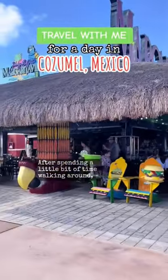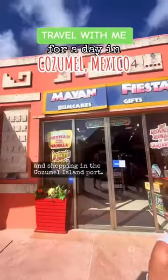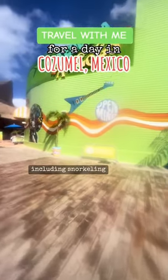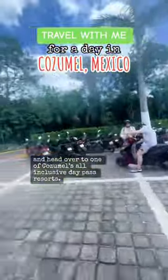After spending a little bit of time walking around, taking photographs, and shopping in the Cozumel Island port, we were able to barter for some souvenirs and check out Senor Frogs. Cozumel has quite a few excursions, including snorkeling right in port. We made the decision to grab a cab and head over to one of Cozumel's all-inclusive day pass resorts.